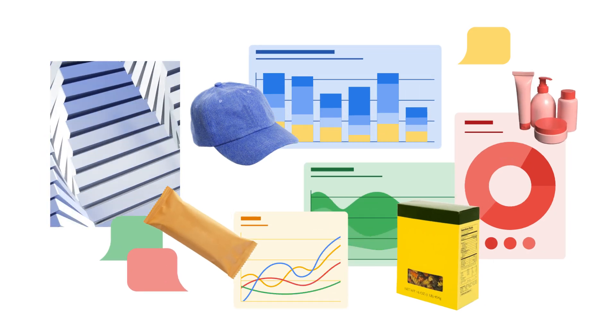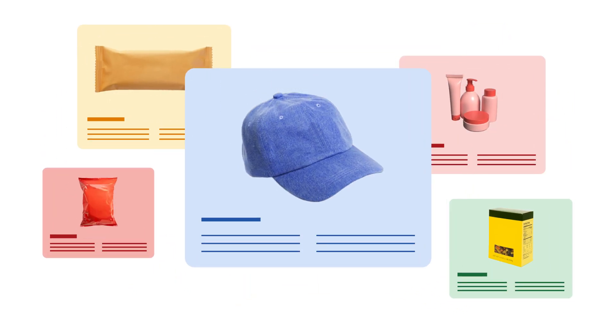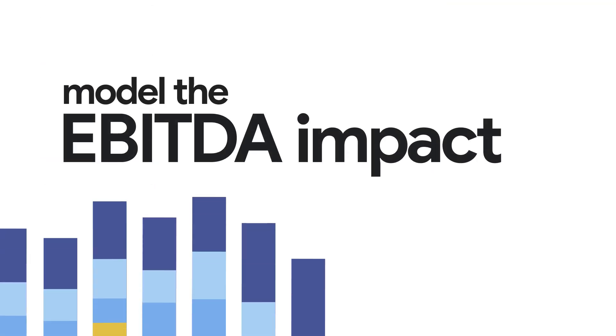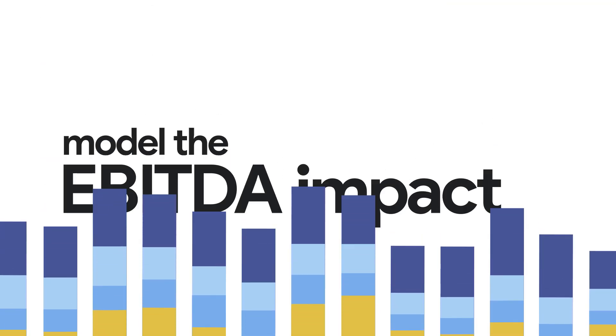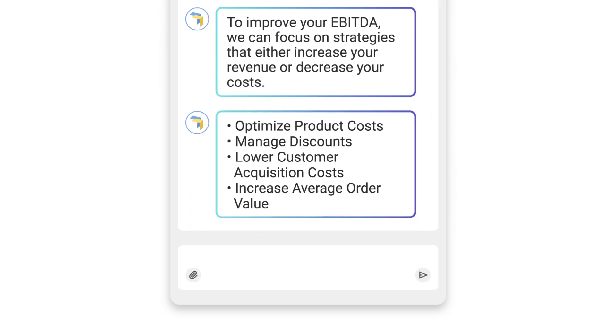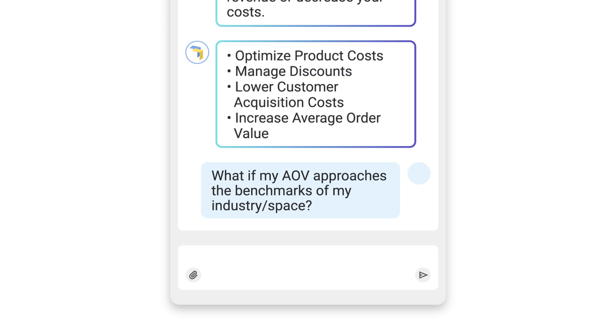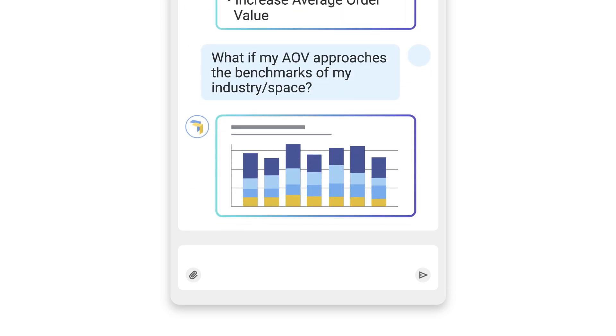Our industry knowledge enables us to build retail-specific AI agents for finance teams. Want to model the EBITDA impact of increasing your marketing or promotional spend? Simply ask DrivePoint for an in-depth scenario analysis. Through follow-up questions and answers, complete with rationale, your retail agent explores financial strategies to help you make the right decision.